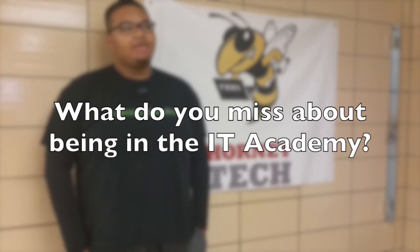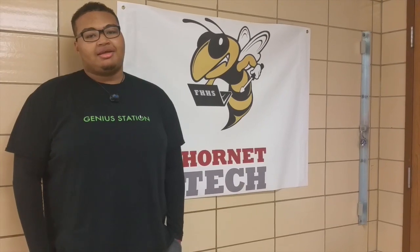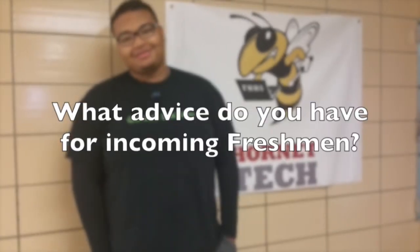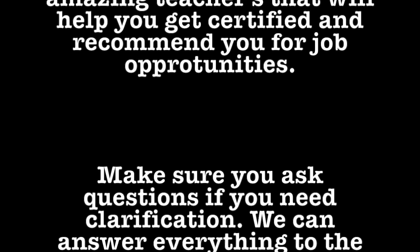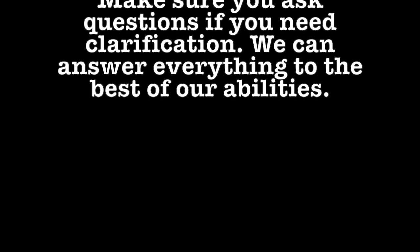Being able to talk to other people who enjoy what you're doing is a great experience. My IT experience on my resume got me a job in the county as a tech. I'm studying computer engineering at the University of Maryland. Keep your head up — it's going to get hard. The IT Academy needs you. When you get the chance, sign up for it. There are amazing teachers that will help you get certified and recommend you for job opportunities. Make sure you ask questions if you need clarification.